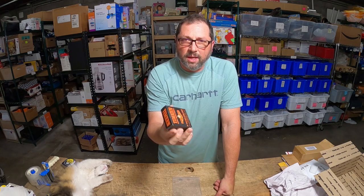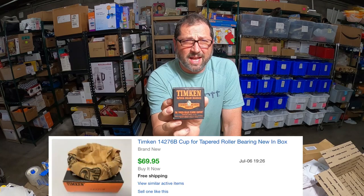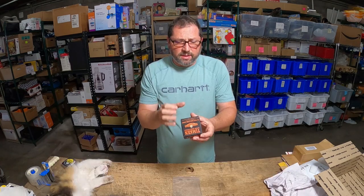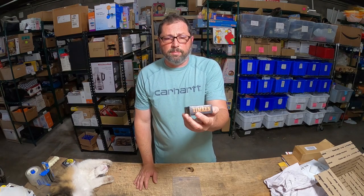This is the third one in that model that sold, and it sold for $69.95. You just list three of them, put it away — little tiny thing, easy to ship. I love selling like this. So keep an eye on new old stock items because they're definitely money makers.